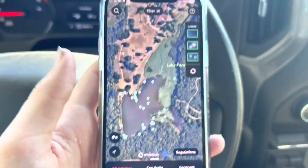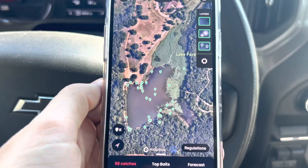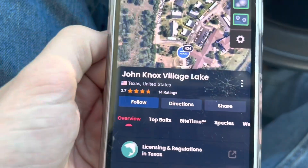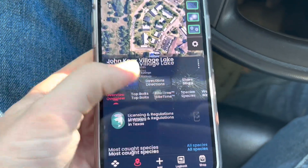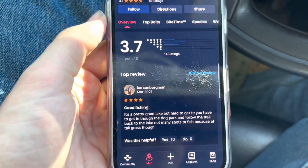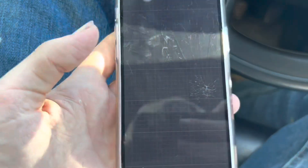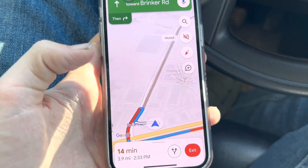We'll scan it on Fish Brain — looks like we found this location so let's map it out. After clicking around, we found a spot with 3.7 stars. We read some reviews — pretty good lake — got directions on Google Maps. 14 minutes, 3.9 miles. Let's get it.